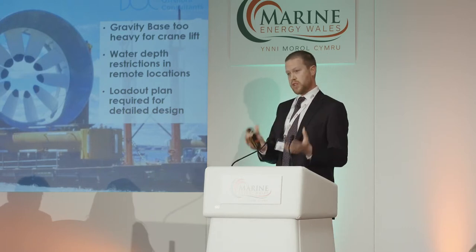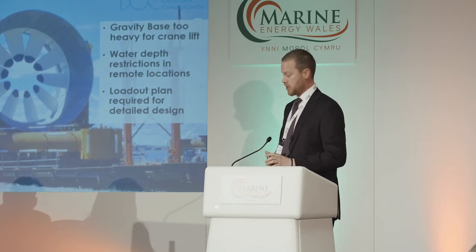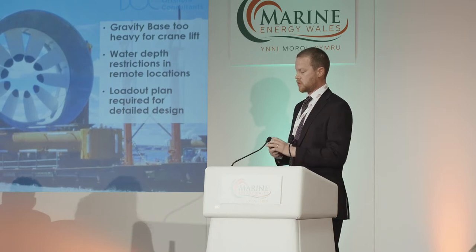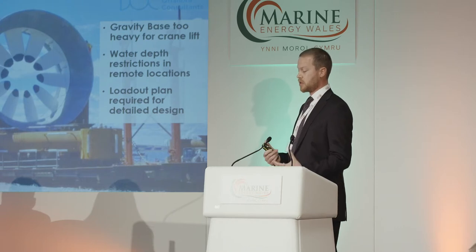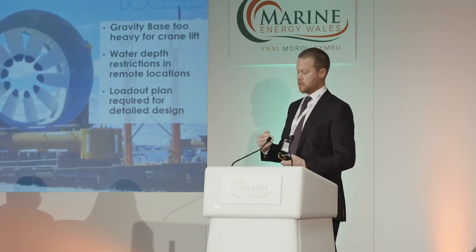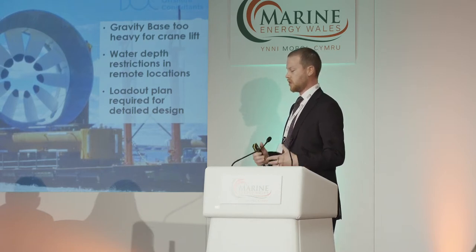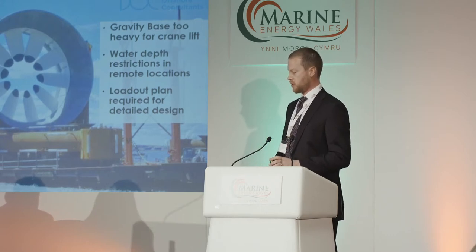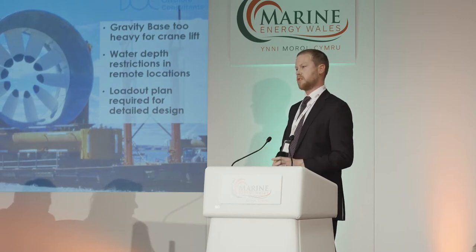One of the big examples of this is in the loadout. This is a photo taken from Pictou at the north of New Brunswick. Because there was no crane infrastructure capable of lifting the system — no crane available with the reach required to get it onto the foundation in the water — there was a need to use a marine slipway. That leads to additional challenges around water depth restrictions, the loadout planning, and how that feeds into detailed design.